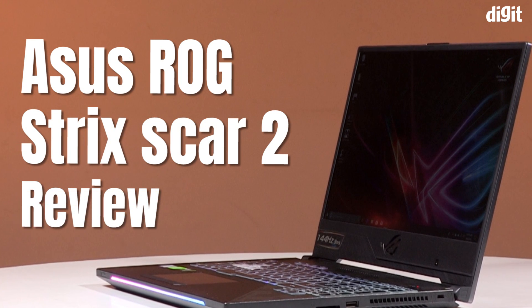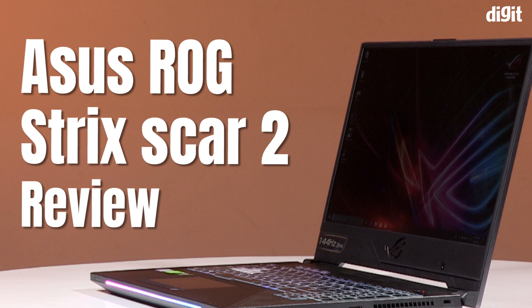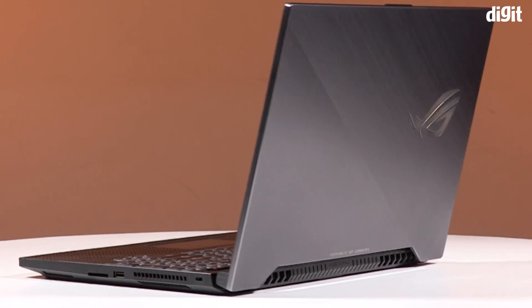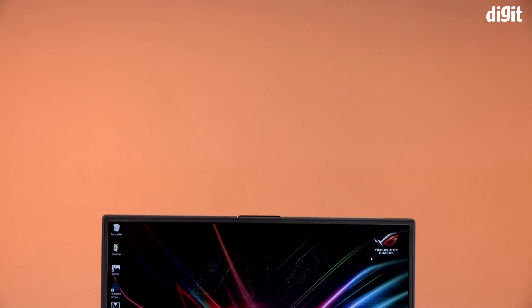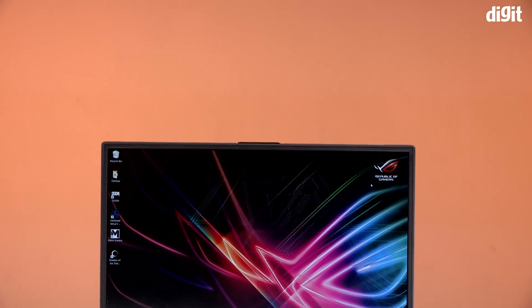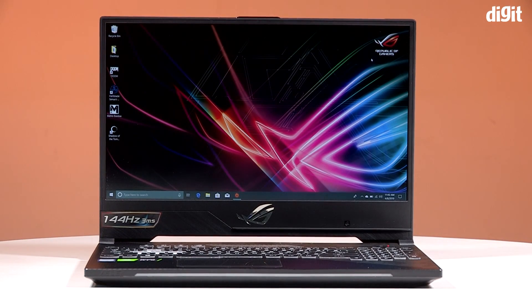Hello and welcome to Digit's YouTube channel. Today we shall review the ASUS ROG Strix Scar 2 with the RTX GPU — let's just call this the Scar 2. ASUS had launched the Scar 2 a few months ago with the updated GTX 1060 and 1070 GPUs, but at CES, NVIDIA announced RTX GPUs for laptops, so like everybody else, ASUS updated their existing laptops with RTX graphics cards. We got ourselves the RTX 2060 variant of the Scar 2.